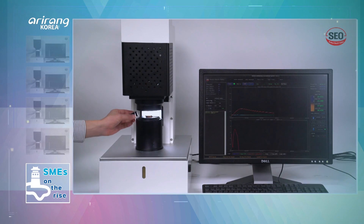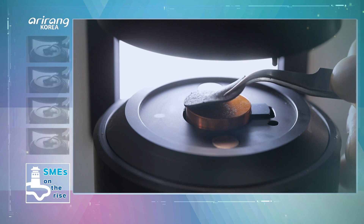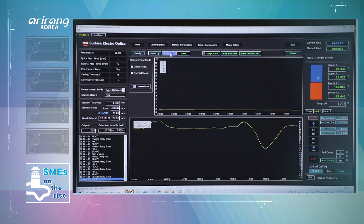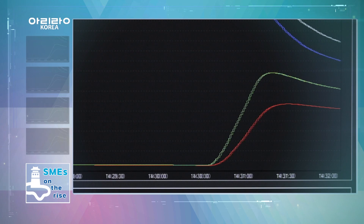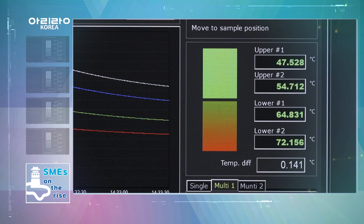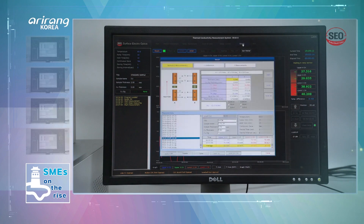The thermal conductivity measuring device is another main product that has been developed and promoted by the company. It has been developed after going through four years of research and study. As a result, it can provide enhanced reproducibility, accurate analysis, and automated technologies.